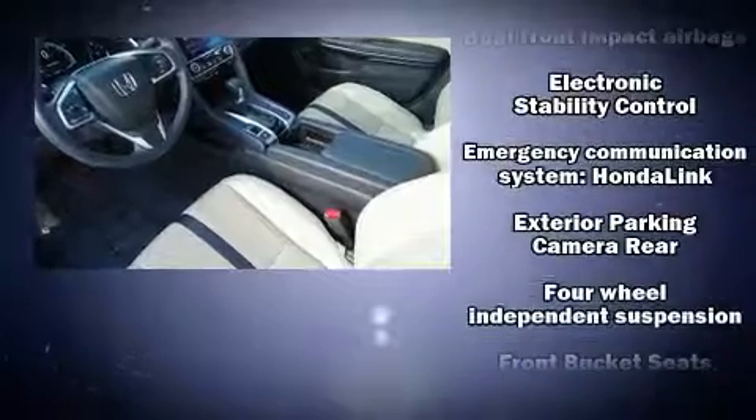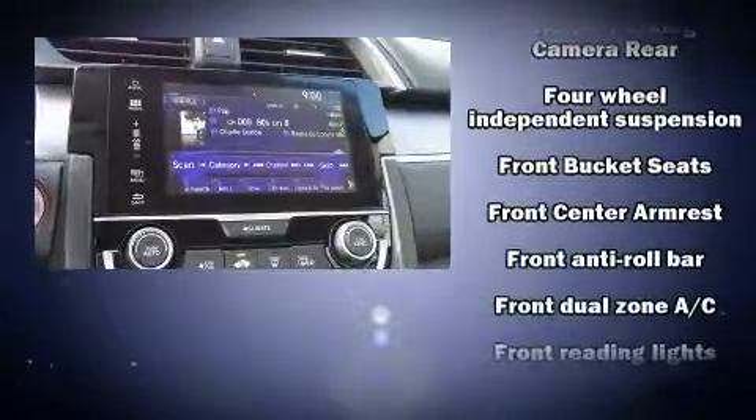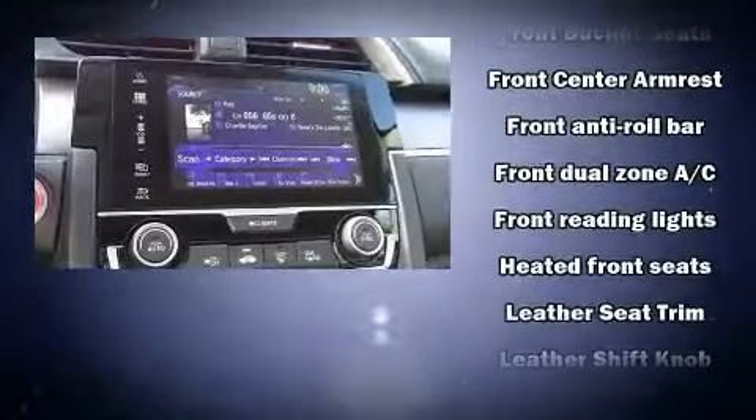Audio features include an AM-FM radio and eight speakers, enhancing the audio experience throughout the interior.